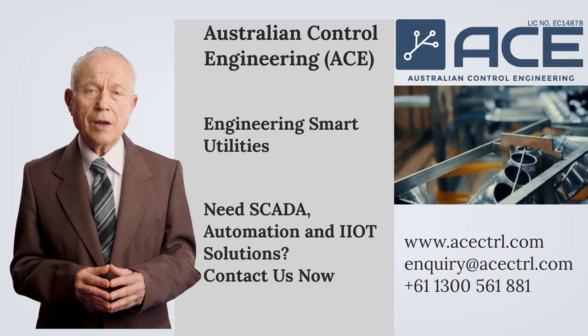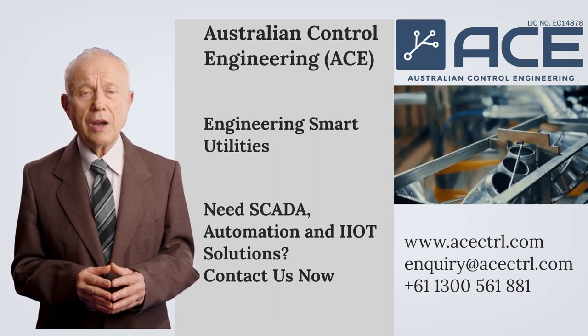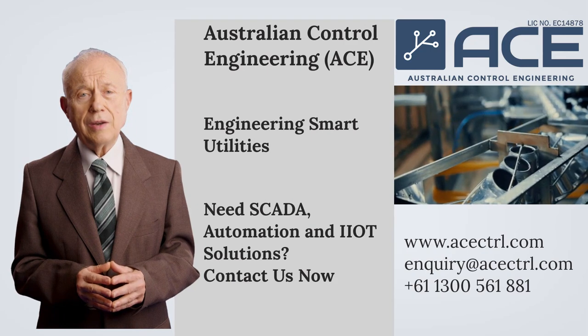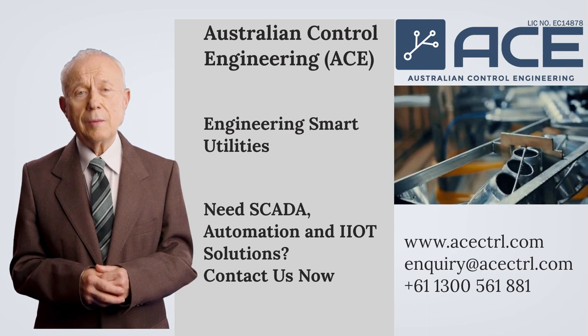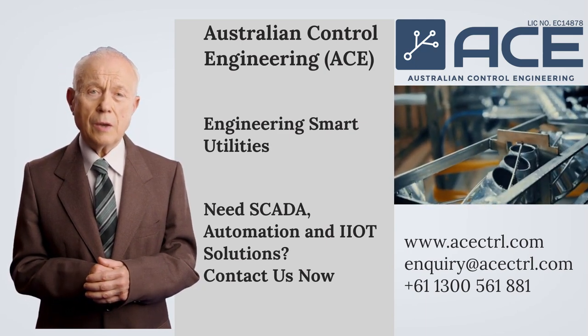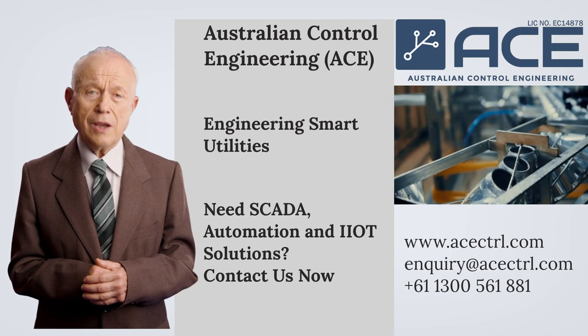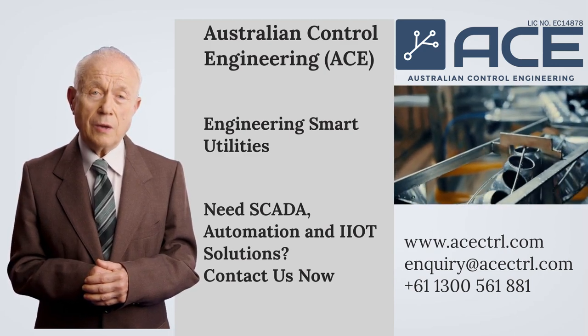Australian Control Engineering, A.C.E., is specialised in operation technology, SCADA, automation system design and integration, with nearly 10 years of track record and plenty of positive customer feedback. If you would like to learn more about our capability and understand how we can help you accelerate your results, please contact us.